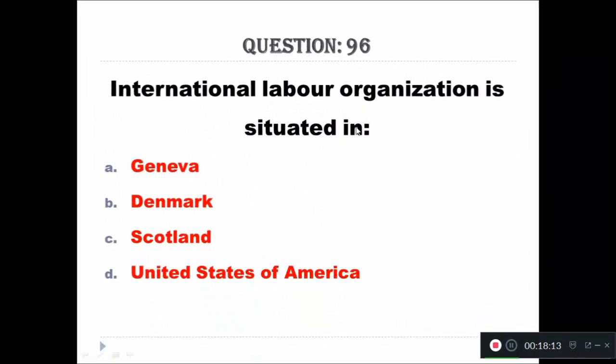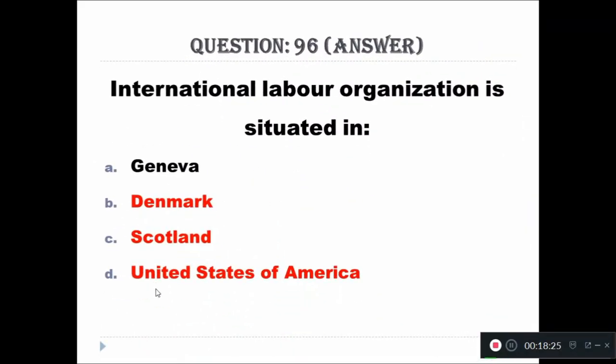Question 96: International Labour Organization is situated in — A: Geneva, B: Denmark, C: Scotland, D: United States of America. The right answer is Geneva.